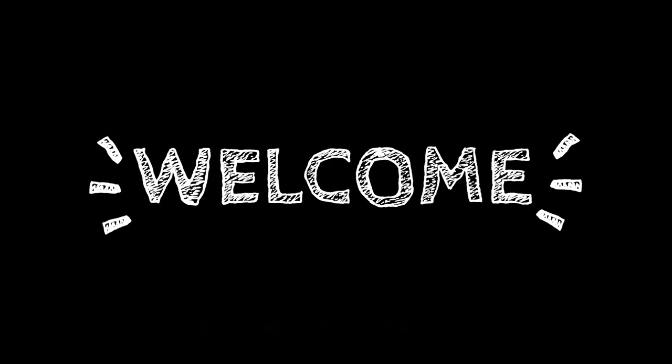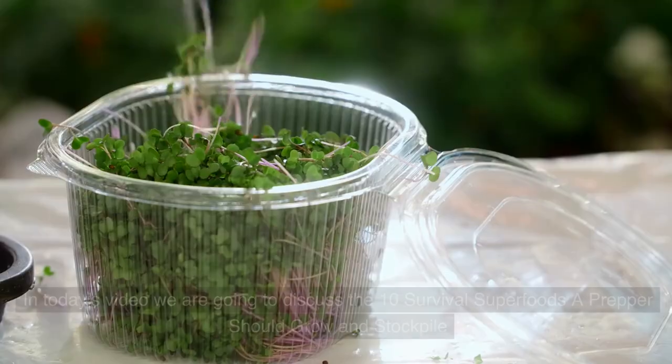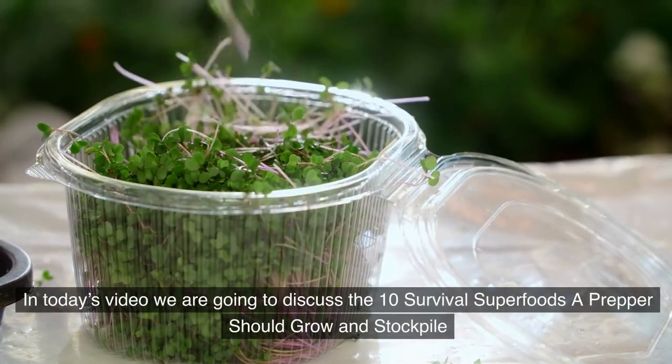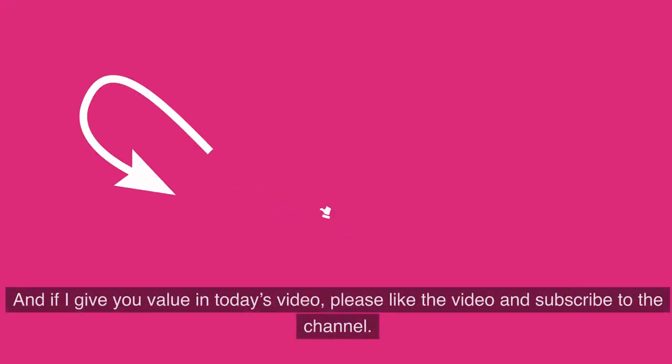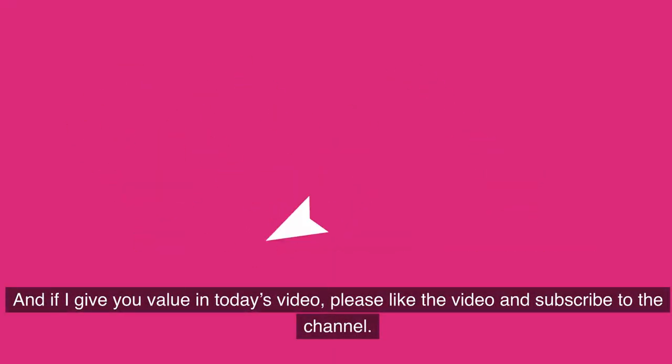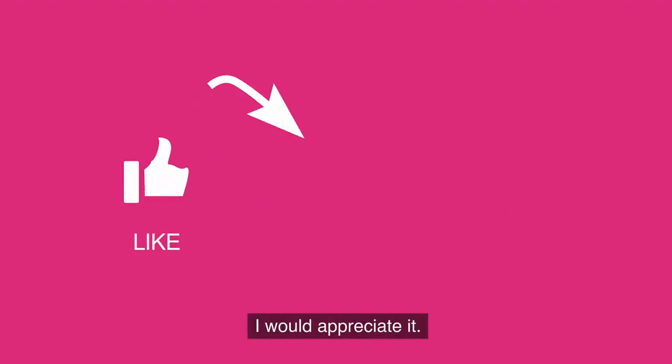Welcome to the Prepper Almanac. Thank you for joining us today — it is deeply appreciated. In today's video we are going to discuss the 10 survival superfoods a prepper should grow and stockpile. If I give you value in today's video, please like the video and subscribe to the channel.